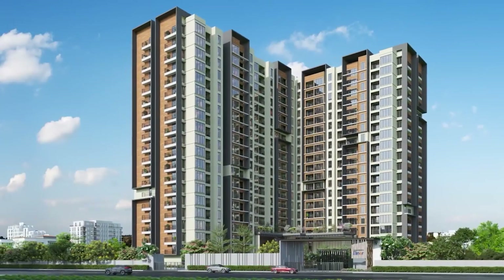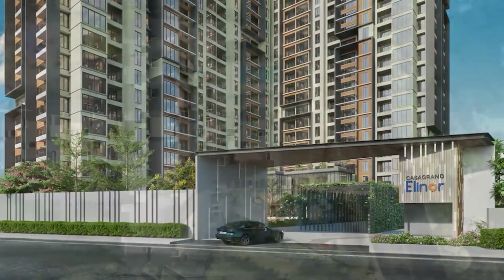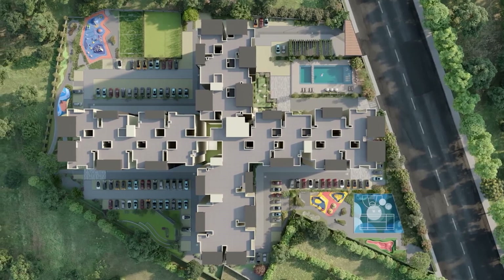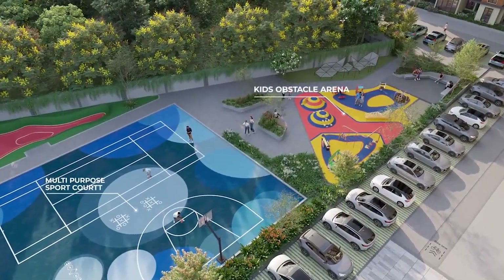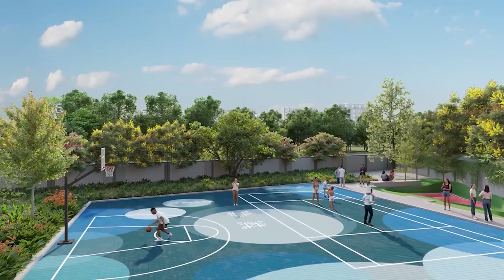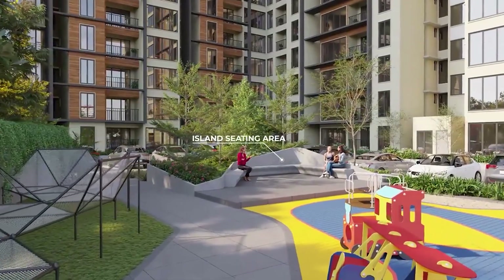An elegant contemporary elevation and grand entrance arch welcome you into the community of architectural excellence. With 80% open space and 36,500 sqft of lush greenery encouraging maximum light, ventilation, and space for recreational activities. Casa Grande Eleanor offers 60-plus world-class amenities like Kids Obstacle Arena, Tot Lot, Multi-Purpose Sports Court, Island Seating, Hammock Court, and many more.